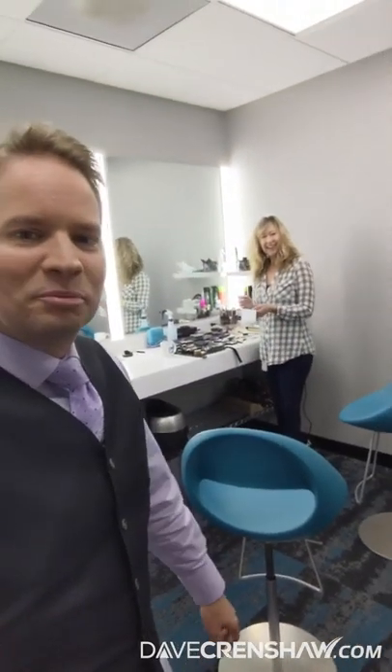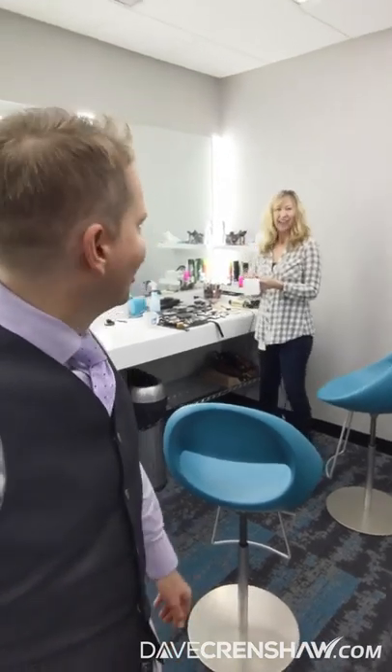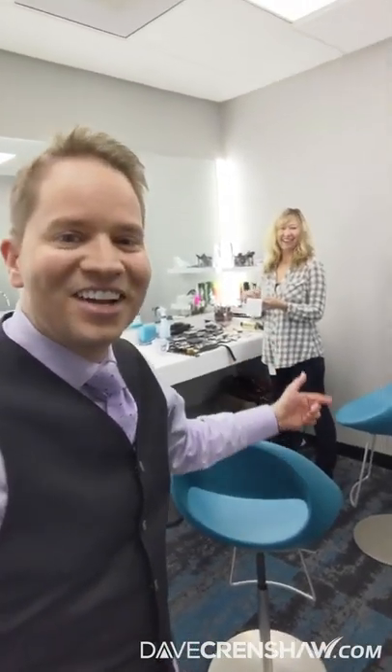This is Pamela. She did my makeup to make sure that I look extra beautiful on camera. Very handsome. Yeah, thank you.